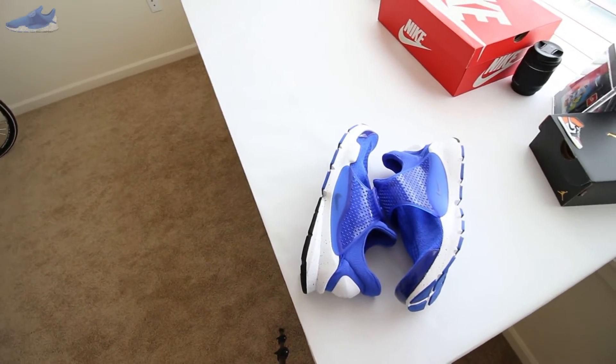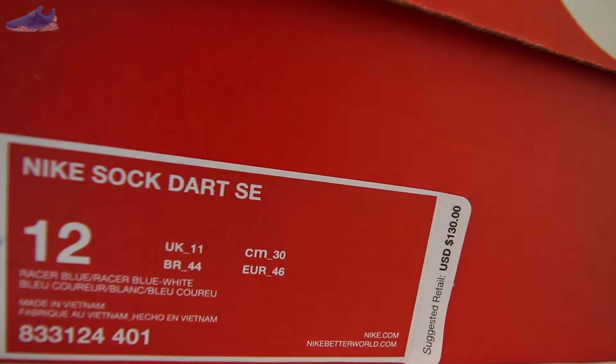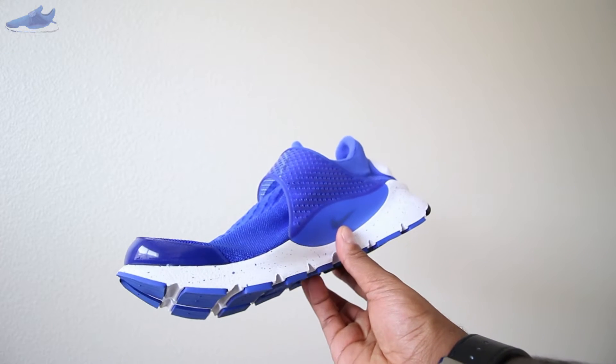They were originally released in 2004 and have had a strong comeback in 2016 for $130. That's on the low end of Nike's footwear price scale.